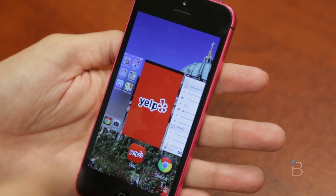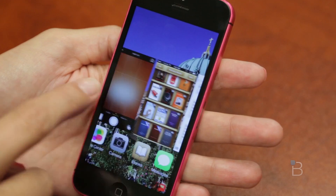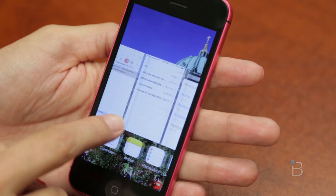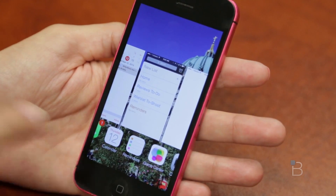If we double tap the home button, you can see the multitasking is new. You can check out all the different things that you've been doing, apps that you've been in, and if you would like to get rid of any of them, you can swipe right up and it'll go away.